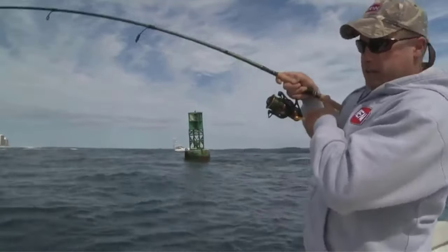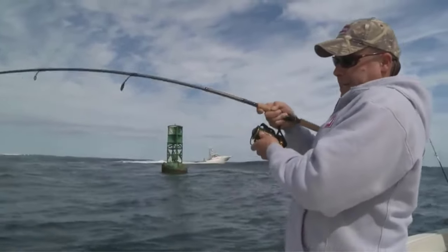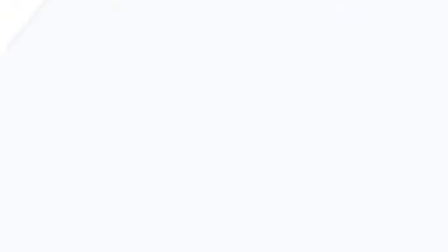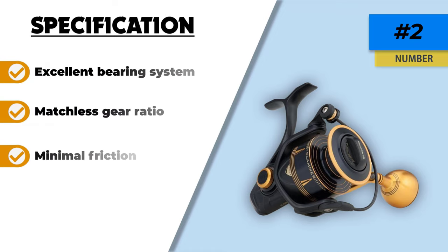We have good news about the Penn Slammer 3: it features a novel sealing system referred to as the IPX6 seal system. Under this system, water will not be getting into the gearbox and drag system, making it highly weather resistant.